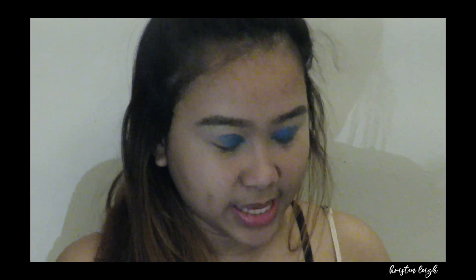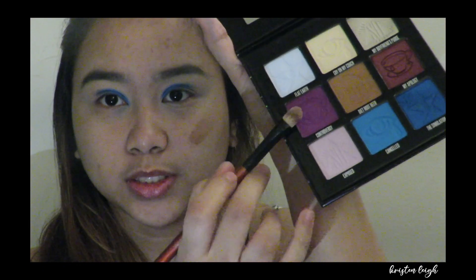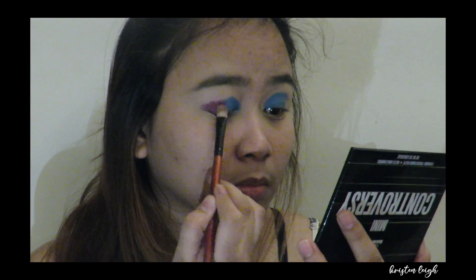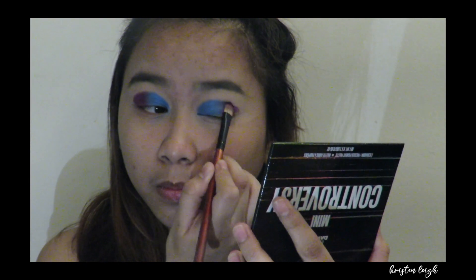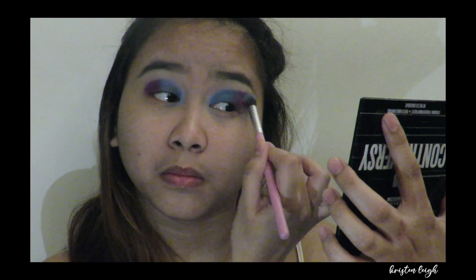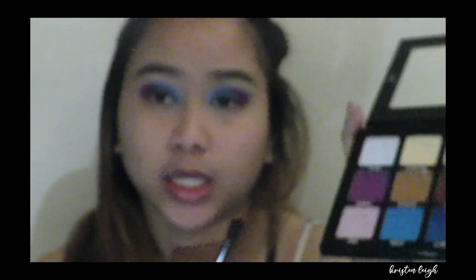Wow guys, look at that pigment. The blue looks so beautiful. The next shade I'm gonna use is the shade Controversy. Then I'll grab my blending brush to blend it. Then I'm gonna grab another fluffy brush and use the shade Exposed, which is like violet or pink in color. I'll just put it on top.